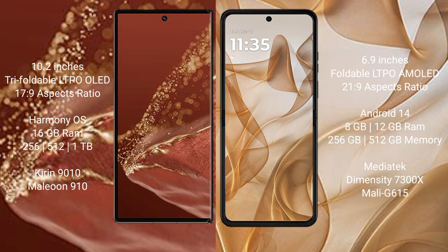The Huawei Mate XT Ultimate runs on the HarmonyOS operating system, while the Motorola RAZR 50 runs on Android 14.